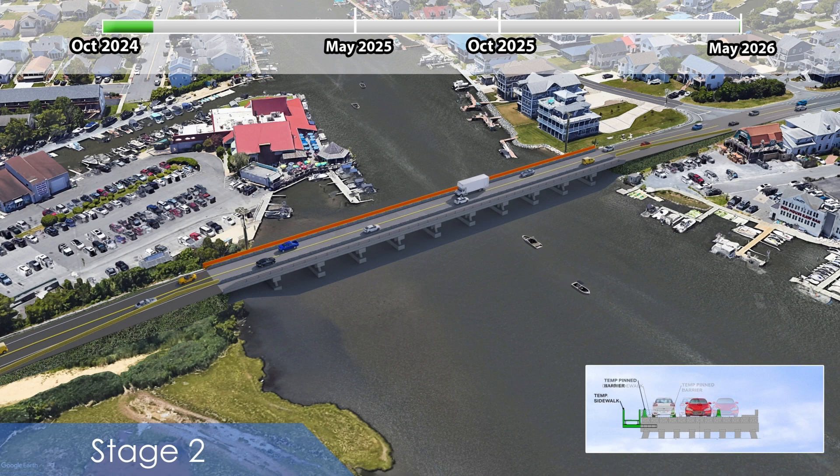At the end of the first stage of construction, vehicular traffic will be shifted to the south side of the existing bridge and pedestrian traffic will be moved to the temporary sidewalk already installed on the south of the existing bridge. Temporary barriers will again be used to separate the pedestrians from the vehicular traffic and workers from the traveling public.